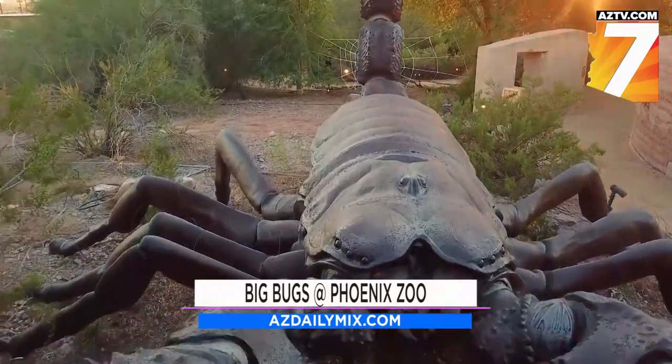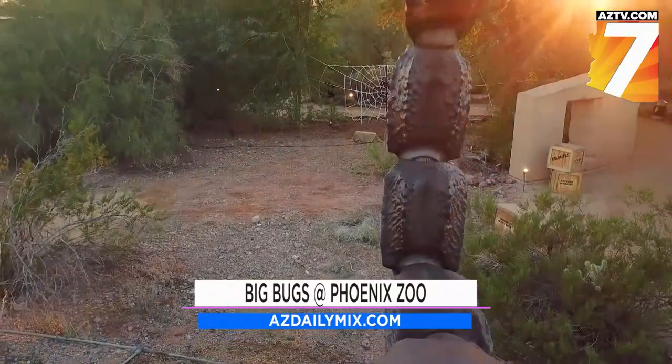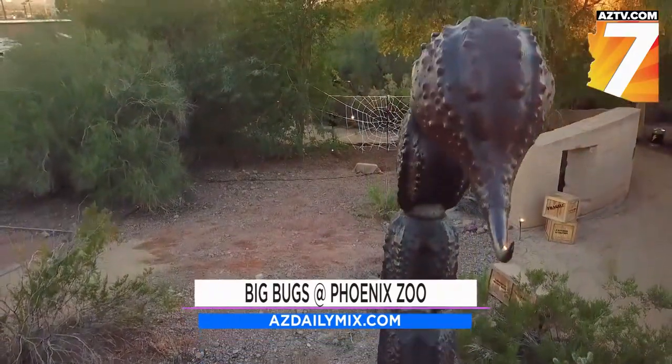That is the emperor scorpion — 15 feet long, and that tail goes all the way up to 15 feet tall. I don't want to see an inch and a half scorpion, but I guess that's a little safer. This is a controlled environment — nobody will be stung or bit or anything.